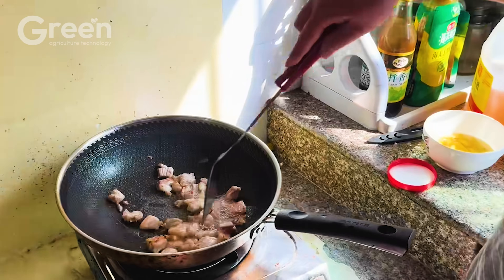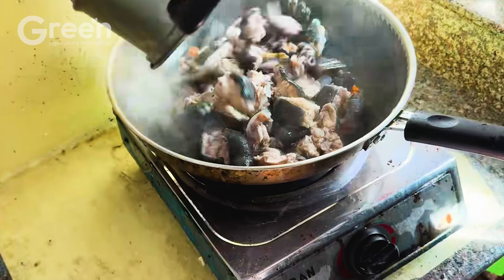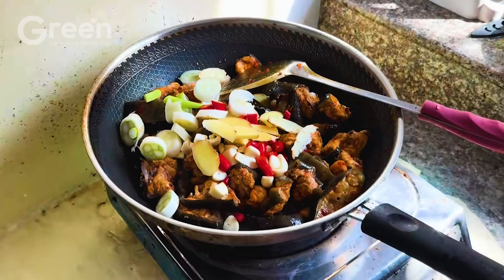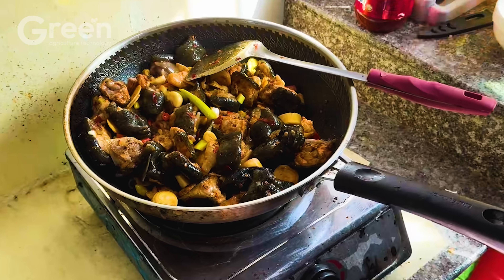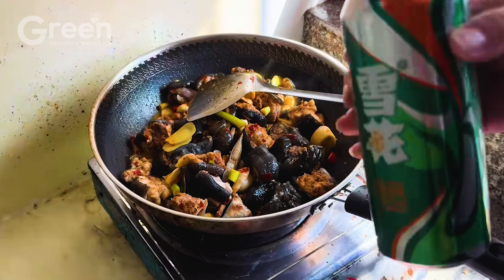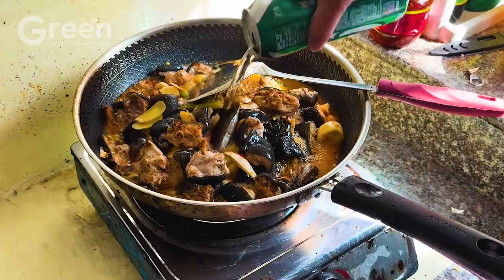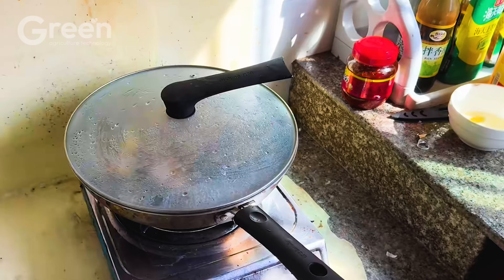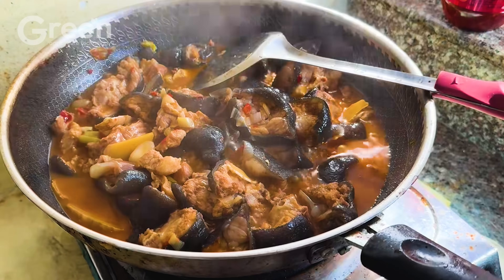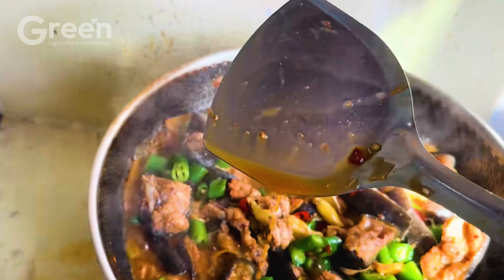Salamander meat has long been a part of traditional cuisine and is used in certain specialty dishes. Many believe it has high nutritional value and is often prepared for important occasions. Popular salamander dishes include soups and stews, which make the meat tender and easy to enjoy. In some regions, herbs and spices are added to create a distinctive flavor, depending on local customs.